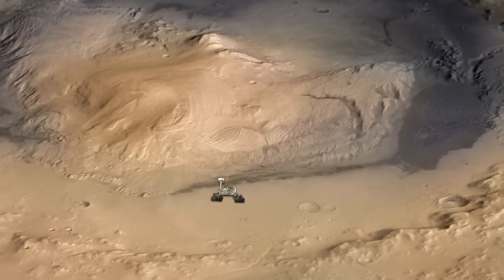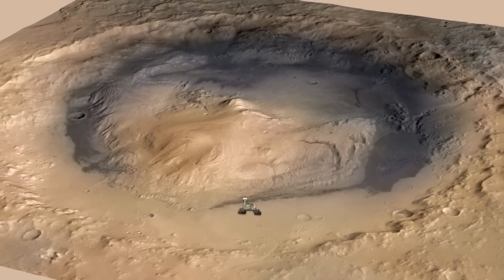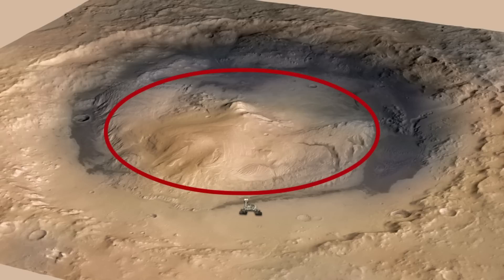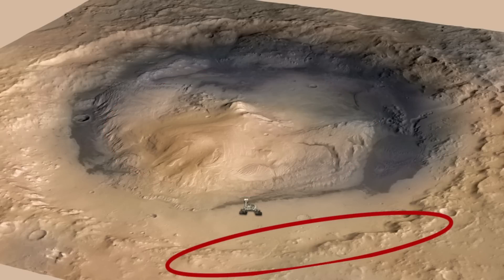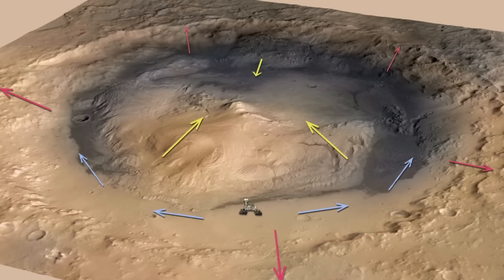Another thing that REMS has been measuring is winds. It turns out we're in a pretty interesting place inside Gale Crater — right at the base of a five-kilometer-high mountain to the south, and a pretty tall crater rim to the north, sitting in a flat depression between the two. The winds blow up and down the mountain as temperature changes during the day, and up and down the crater slopes along the depression. Right now we're trying to figure out from the REMS data exactly which parts of that wind field we're measuring.